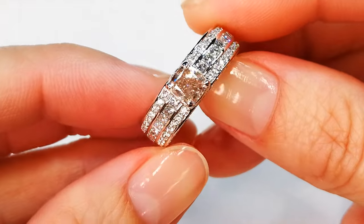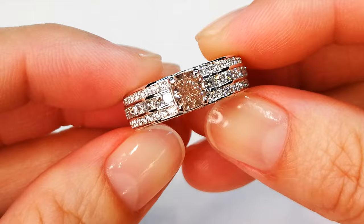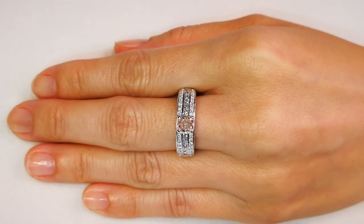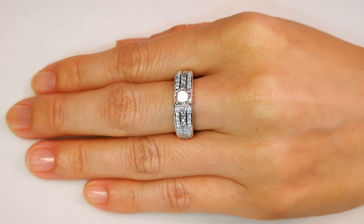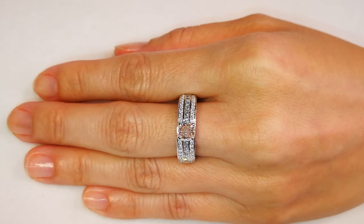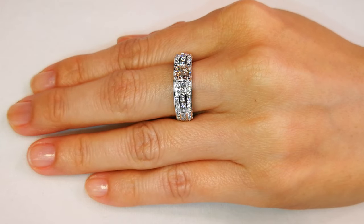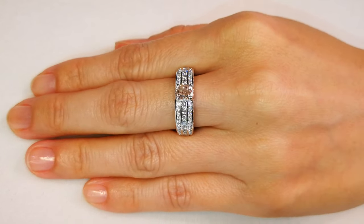And now the argyle deposit has depleted and the prices are only going up and up and up. But you as a Don's Club member, you are getting it at the cost that I actually purchased this piece — so you are getting a crazy deal. Look at the colors, look at the vibrancy, look at the intensity. You've got the pink and you've got the deep flawless diamonds all coming together. Another amazing piece of jewelry.